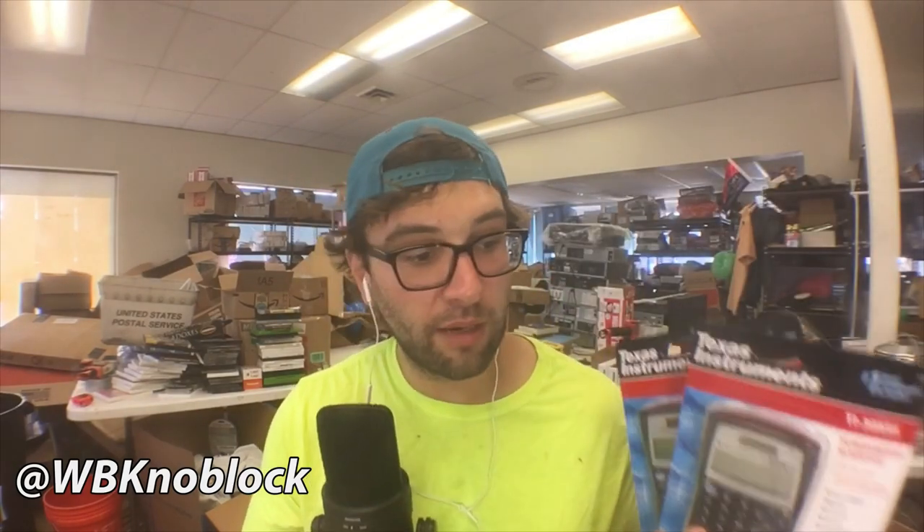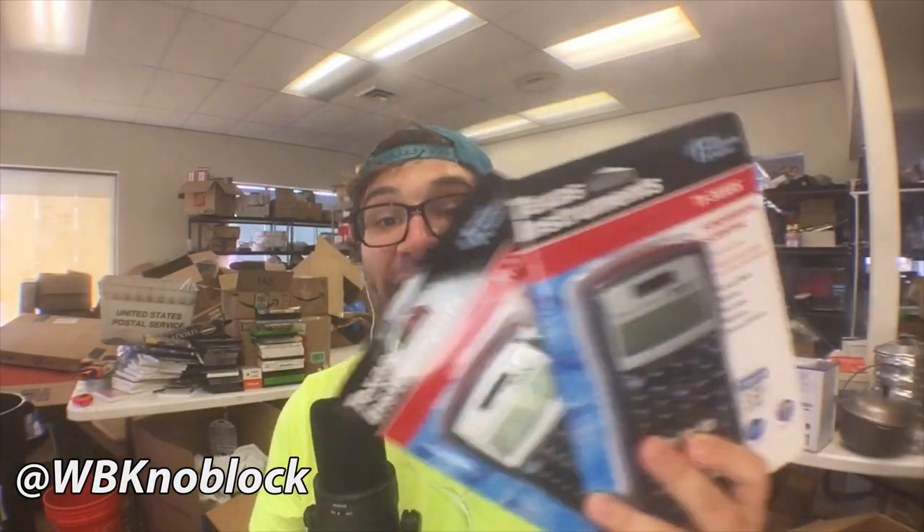The other way you can provide value with calculators like this or any product — I don't want it to seem like you can only sell this product. The number of items you can flip on Amazon is not limitless, but it's wide and expansive and there's a lot of variety. You can buy these from stores though. You don't have to buy them from Amazon. You can buy them at Walmart or Target for $8.97. They run these deals all summer long and probably through the school year too.